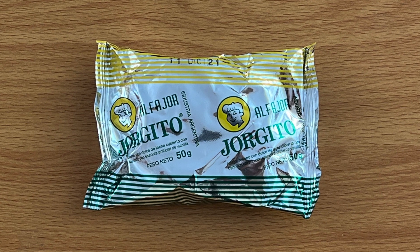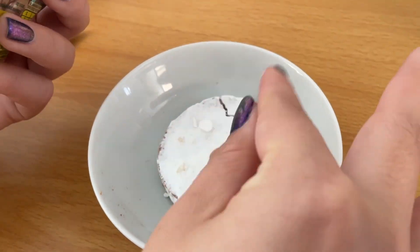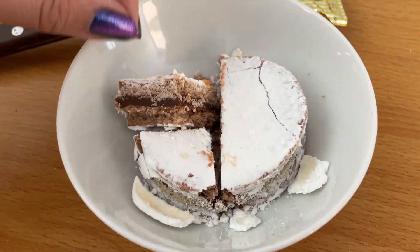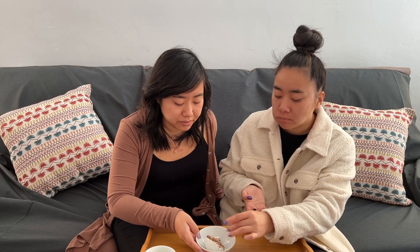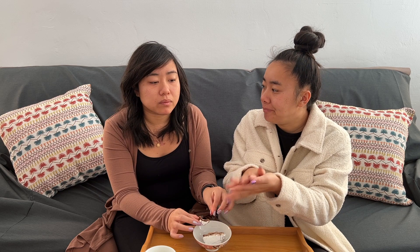The next thing we're trying is Alfajor Corrito — Dulce de Leche flavor with artificial vanilla. From my research, alfajor is like a caramel cookie, so I'm expecting some kind of pastry with caramel. This is definitely a lot flakier and messier than the other ones. It's a little lemony. I like this one. It's very sweet, but because it's so citrusy it balances a little. I think the lemon comes from the white sugary stuff — it's basically lemon flavored sugar.